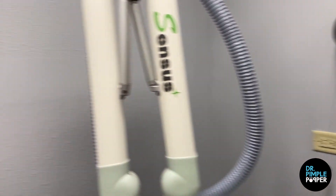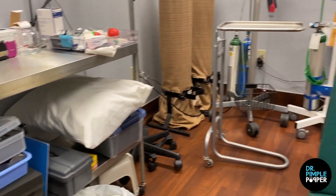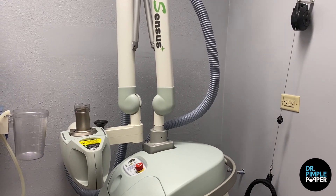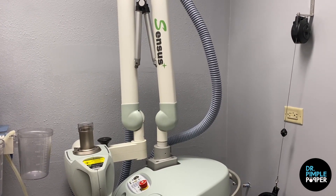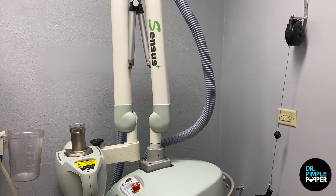We actually had to get the whole room lead-lined just to be able to use this. We have a lead apron to cover your throat and body when we treat people, and special kits to design treatment areas so we're protecting all normal skin. We use this after removing keloids to really increase the chance of them not coming back. It has been game-changing for keloids and allows me to remove them with much more confidence that they're highly unlikely to return.